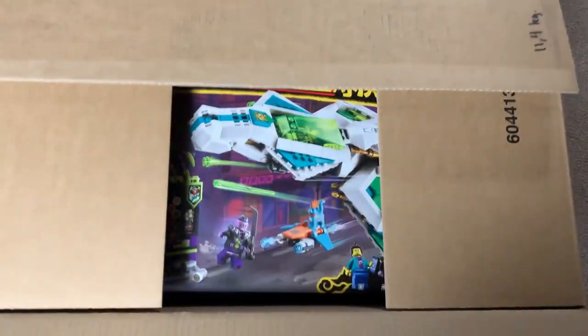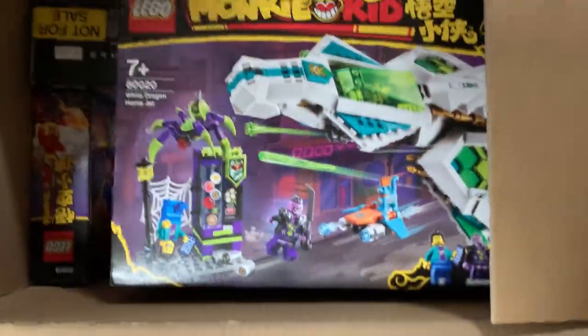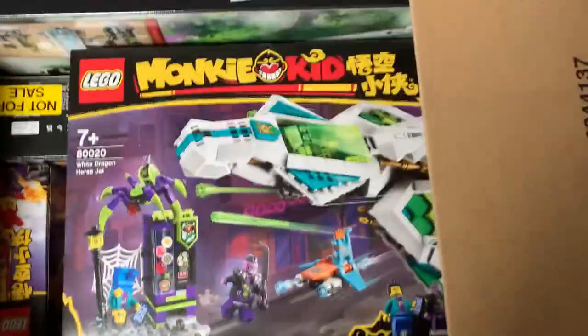All right, let's open this up. Wow, look at that. It's so weird to see a LEGO set I've never seen before just right here in front of me.